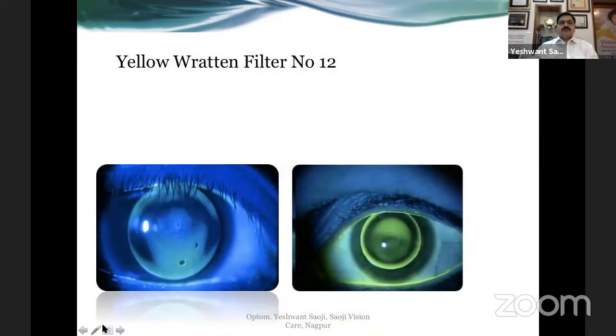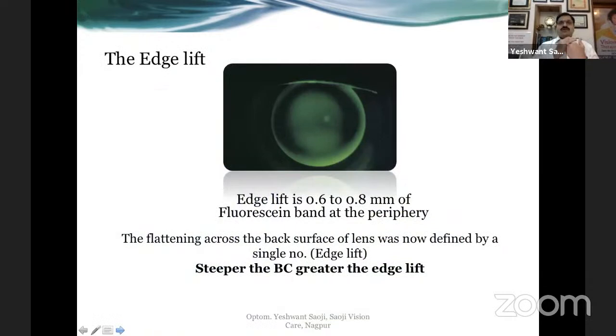Use the Rattan filter — this is a yellow filter placed in front of the microscope in addition to fluorescein instillation — so you can assess the fluorescein in a much better way. Once you have that light feather touch and you're happy with the central fit, with that same lens you assess the periphery. The edge lift should show a fluorescein band of about 0.6 to 0.8 millimeters at the periphery — a little less than one millimeter.